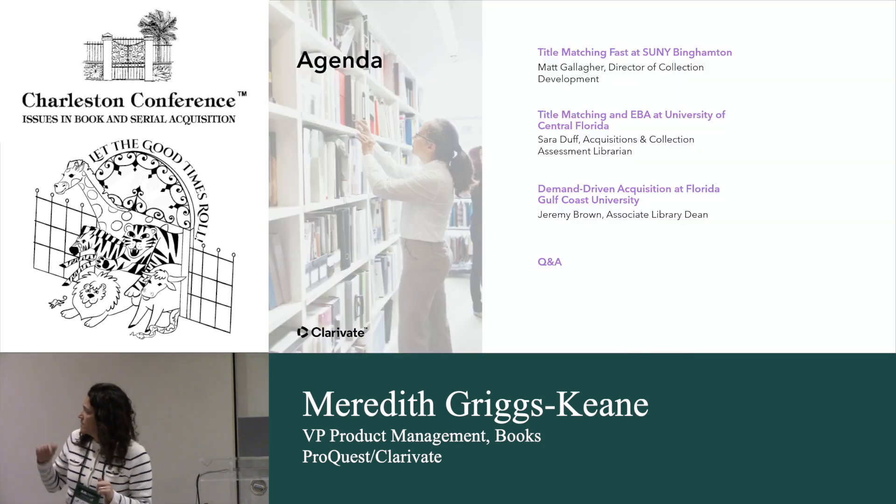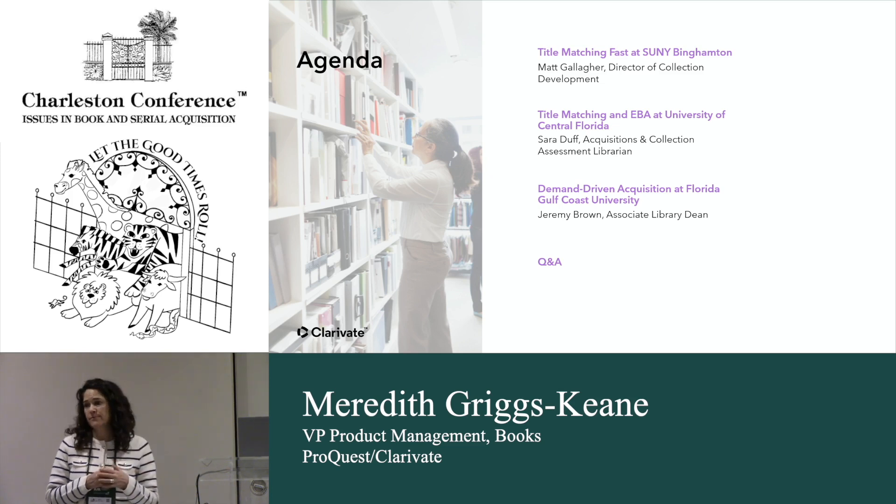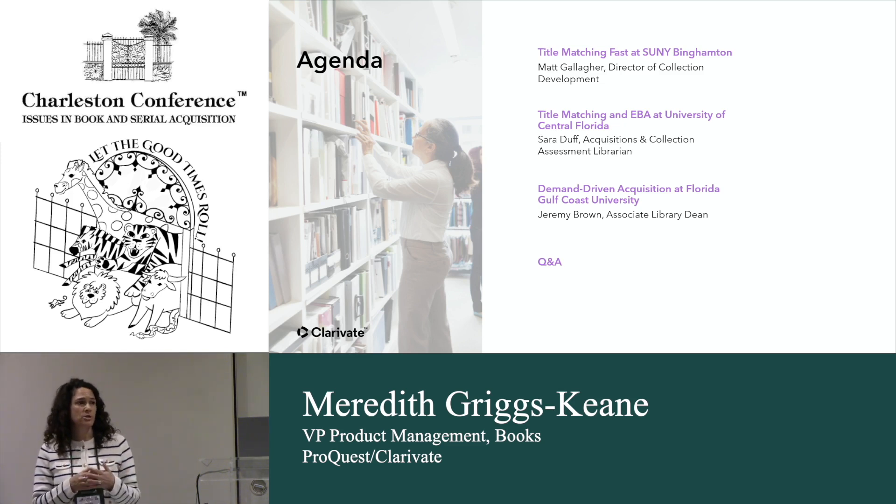First we'll be hearing from Matthew Gallagher, Director of Collection Development. He will talk about and show how he uses our Title Matching Pass service — I'll leave it to Matt to explain what that is. Then we'll have Sarah Duff from the University of Central Florida, who'll talk about how she uses Rialto to manage her EBA programs and also mention the Title Matching Pass. And then we'll hear from Jeremy Brown from Florida Gulf Coast University, showing how he uses Rialto to manage his DDA programs.